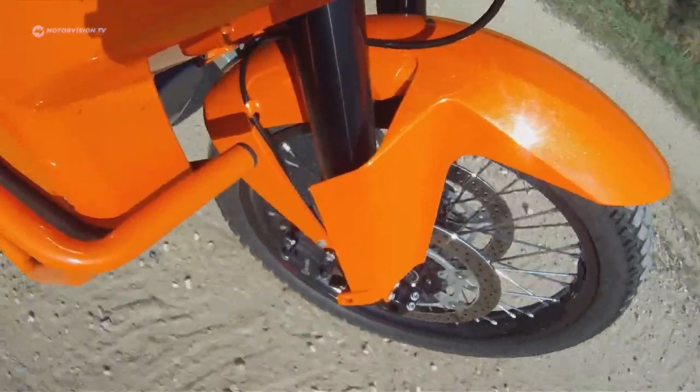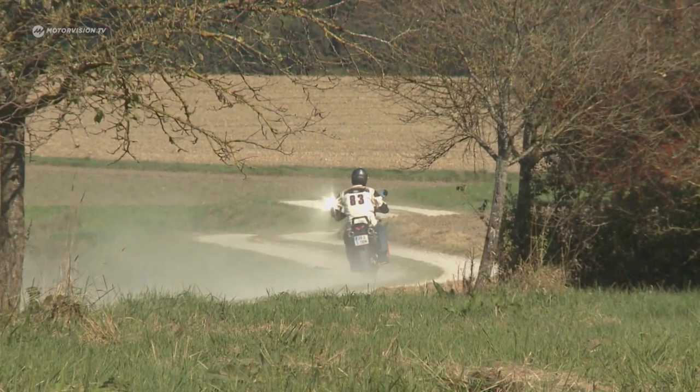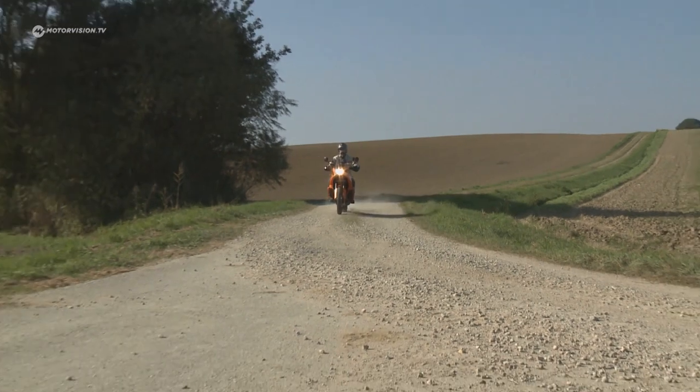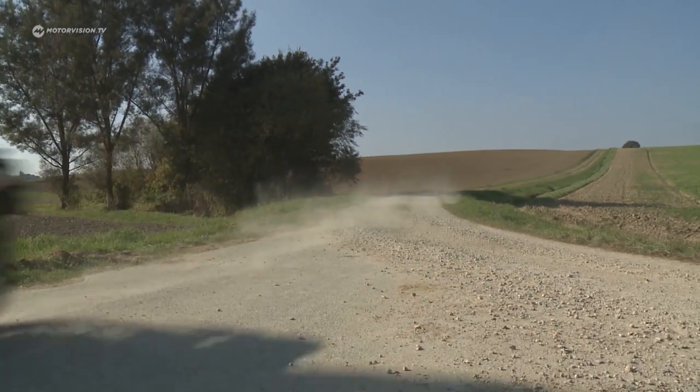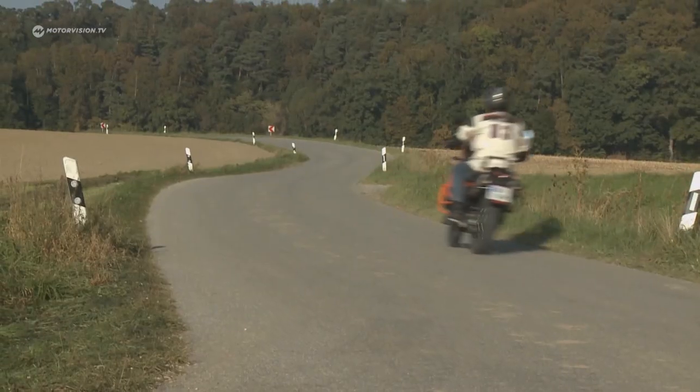Standing driving offers a good view — you can see obstacles such as potholes approaching better. Even when sitting, you have the adventure of traveling on the gravel well under control. Here, with Pirelli original tires, it really feels noticeably at home.